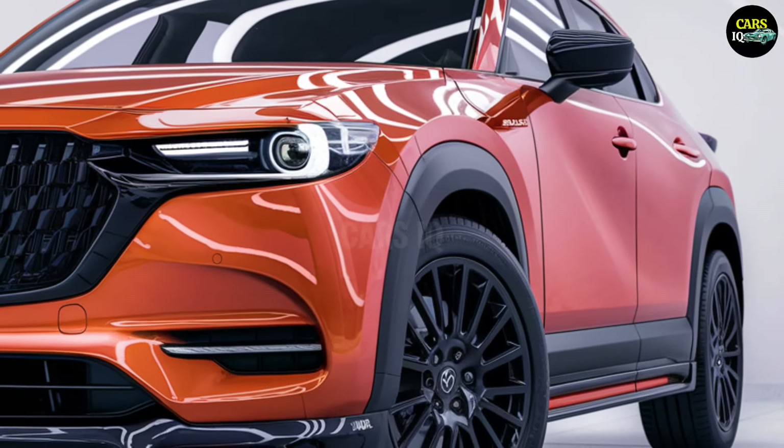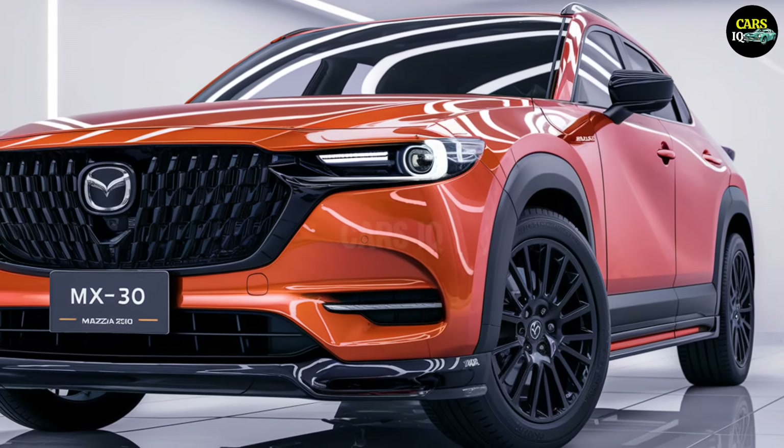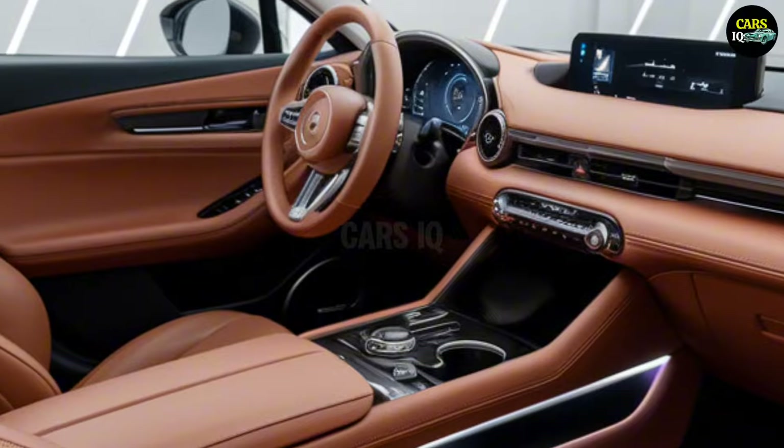When you see how this car shines on the road, you'll realize you're not just driving a car — you're steering the future. Focus your attention because every line of the MX-30 will draw you in deeper.